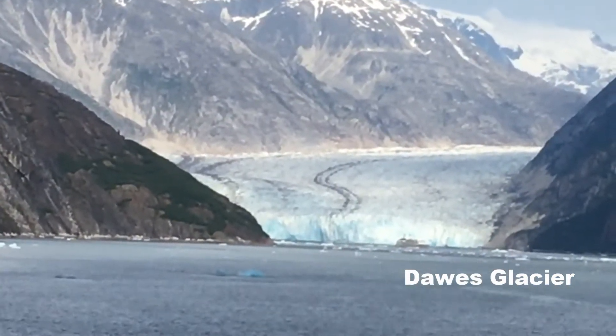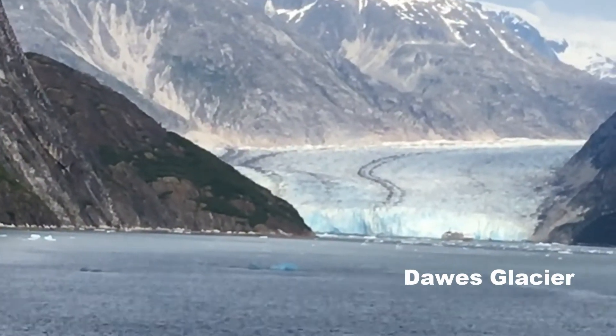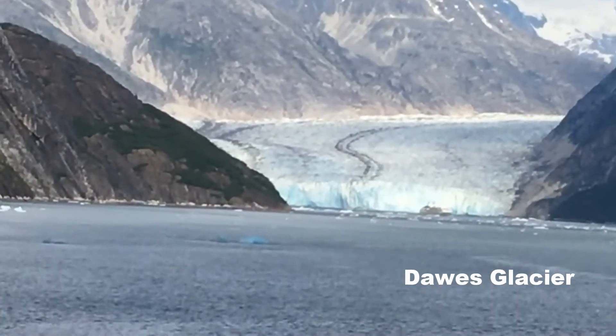That's a glacier, and I don't know if you can tell, but there's a cruise ship in the middle. Look how big it is.